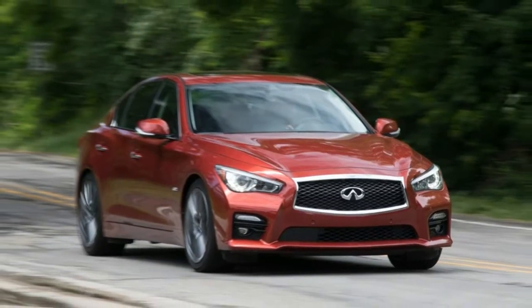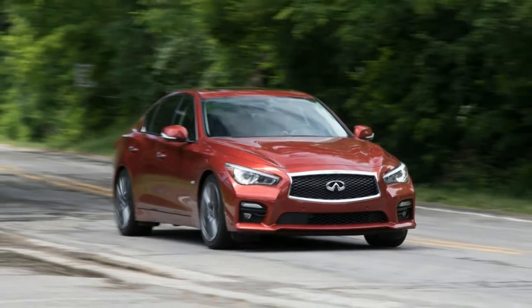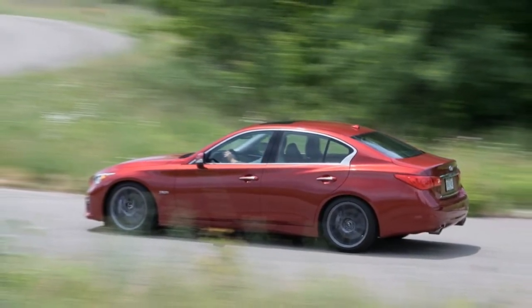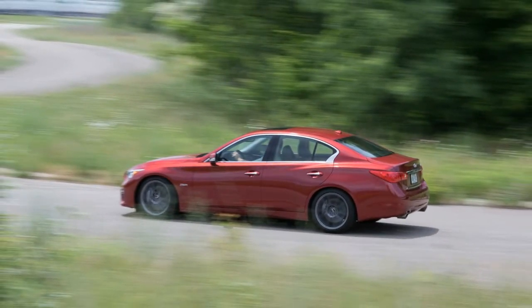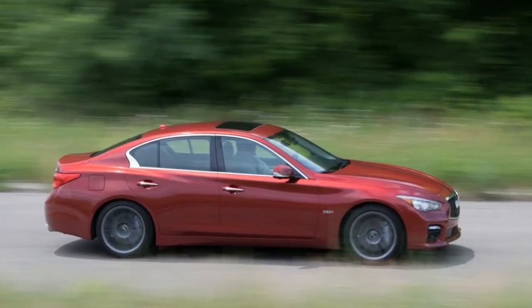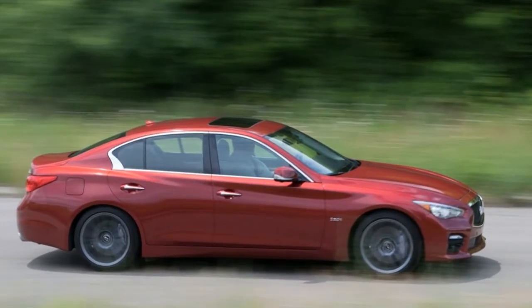Late in the 2016 model year, Infiniti replaced the Q50's aging 328-horsepower VQ Series V6 with a new twin-turbocharged 3.0-liter V6. The so-called VR30 comes in two strengths: 300 horses for the entry model and 400 for the Red Sport.